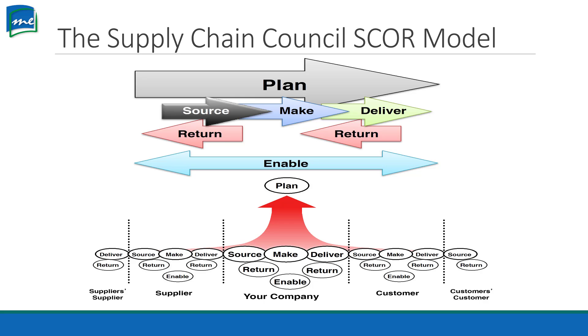Here's how the actual SCOR model looks. Our Plan goes from left to right, same thing with Source, Make, and Deliver. Return goes the opposite direction back to the left. Enable goes back and forth because we're enabling everything to add value. At the bottom you'll see our supplier's supplier, our actual supplier, our company, our customer, and our customer's customer. Everybody has the same SCOR model — it's just where do you put your focus? If you're a supplier, you shift it so you're looking at your supplier in the center. We call that our focal company or focal point.